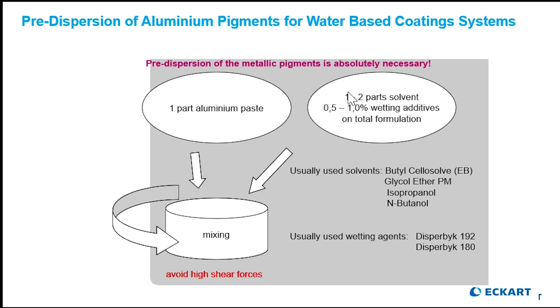For our pre-dispersion procedure, we recommend one part aluminum paste, one to two parts of solvent, and 0.5 to 1.0 percent wetting additives on total formulation, with some guidance on suitable solvents. Some folks will use water as a solvent along with a couple of recommended wetting agents. Please note: avoid high shear forces. You just want the material moving around in your mixing vessel. No high-speed cowles blade, no rolling motion, don't want to build any heat — just gentle movement for about 15 to 20 minutes.